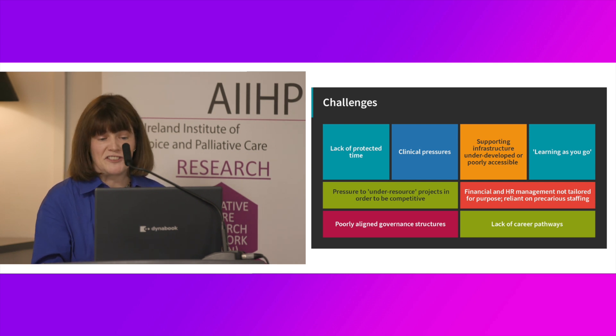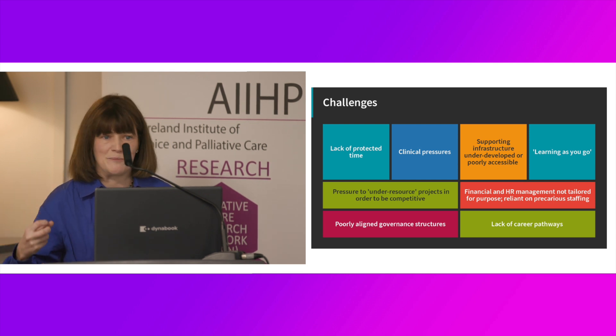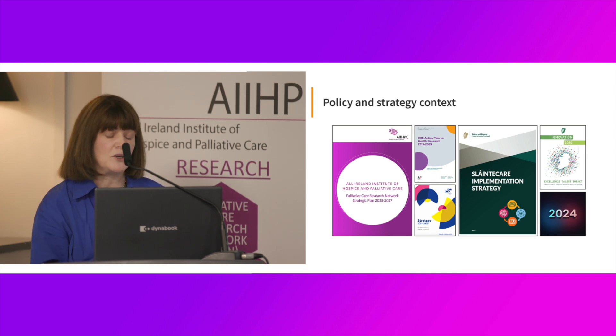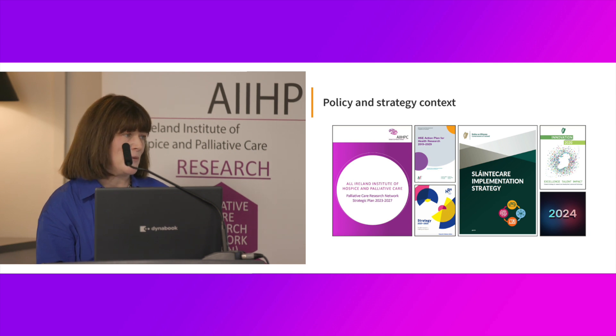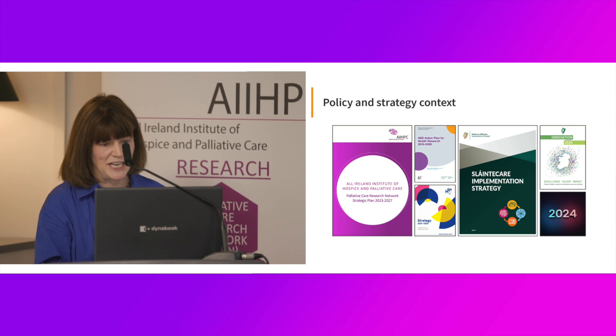Financial and HR management are not tailored for purpose. And then there are poorly aligned governance structures — the governance structures are there, but the way the university handles it compared to the hospice, the HR management, it's not one aligned system. And of course the lack of career pathways as to where people go as they develop. Hopefully the policy and strategy environment has improved from when I started out. We're eagerly awaiting the publication of the palliative care policy, which hopefully will support research and education in that vision of an academic health workforce.